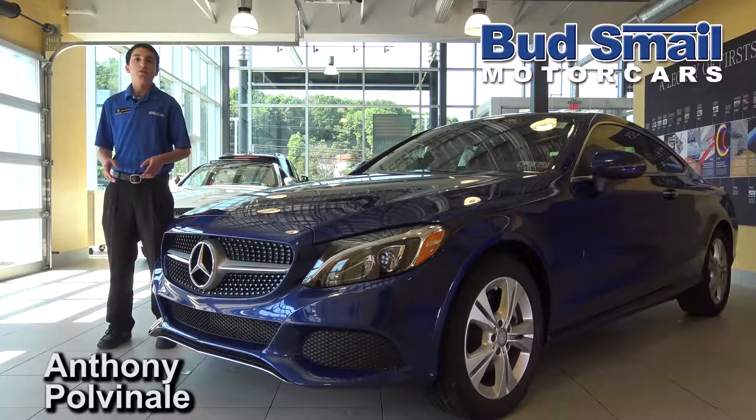For more information on the 2017 Mercedes-Benz C-Class Coupe, check out our other videos on our channel. Thank you.